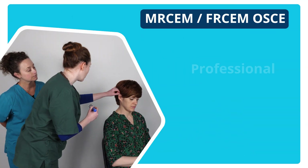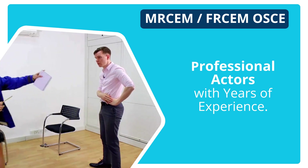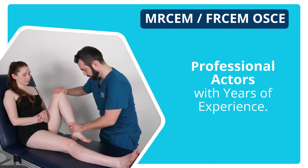On our OSCE courses you will be interacting with professional actors, many of whom have years of experience in doing RChem training with us.